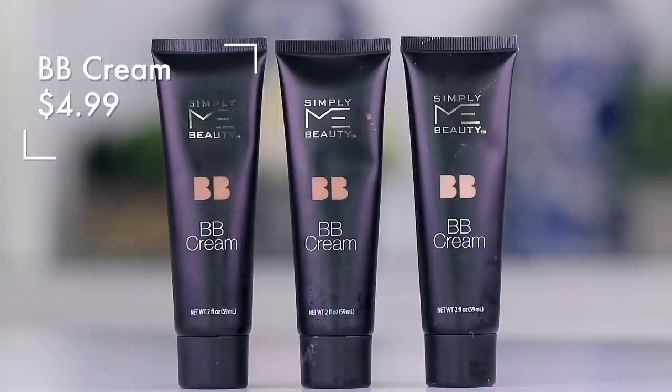We also have the liquid felt tip eyeliner. And for our grand finale — which is actually what we're going to put on our face first — is the Simply Me Beauty BB cream. This is a multi-action sun care and skin tint, broad spectrum SPF 15. I wish there was more SPF in here for being a BB cream. The ingredients include aqua, glycerin, talc, methoxy cinnamate, phenoxyethanol, fragrance, and titanium dioxide.